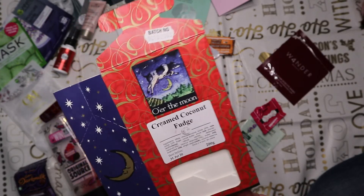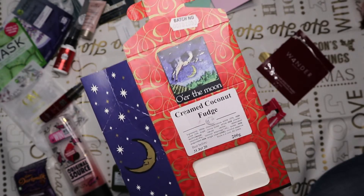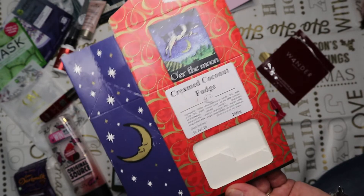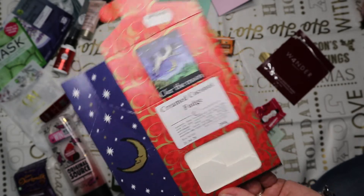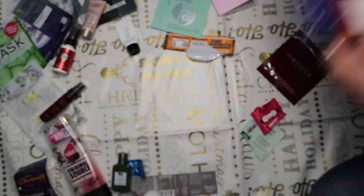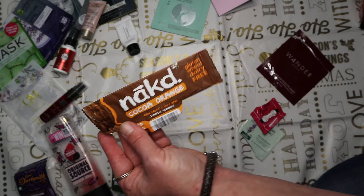From one of my All boxes was the Creamed Coconut Fudge from The Moon Company - some of the best fudge I think I've ever had in my life. It was amazing - the box literally lasted me about two hours. Absolutely divine.